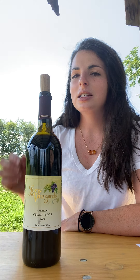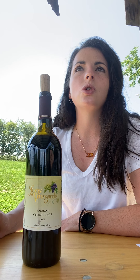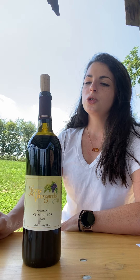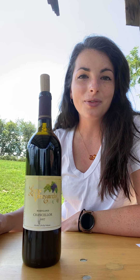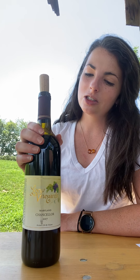It's lighter bodied, more along the lines of a Pinot Noir, Gamay, or even Grenache, because the tannins are just so subtle. I would actually really recommend it for pairing with pork belly or fattier meats.